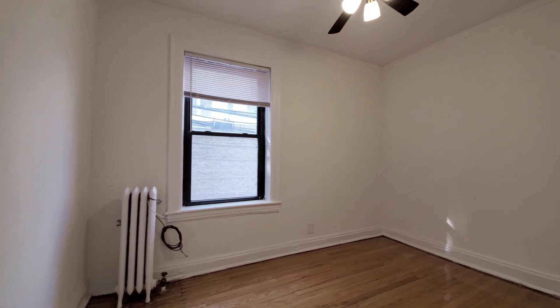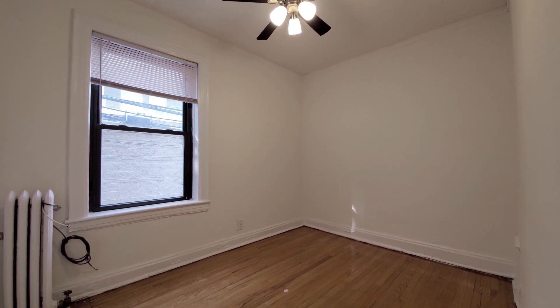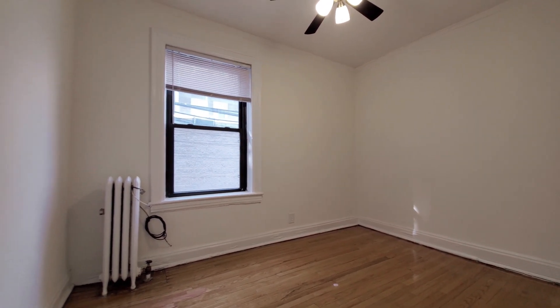Turning into the bedroom — again, another ceiling fan with a remote control and that hardwood oak floor.